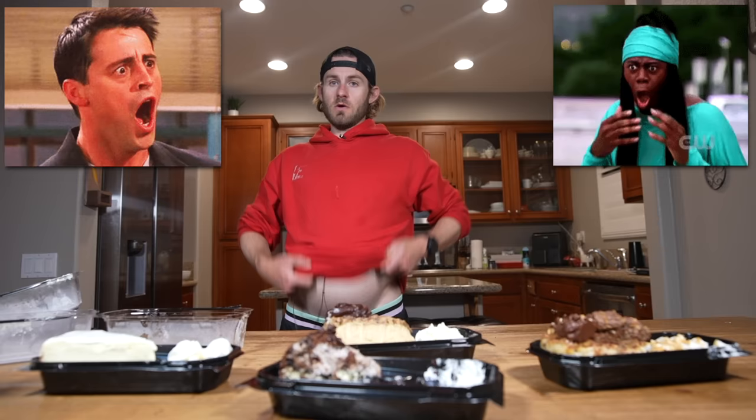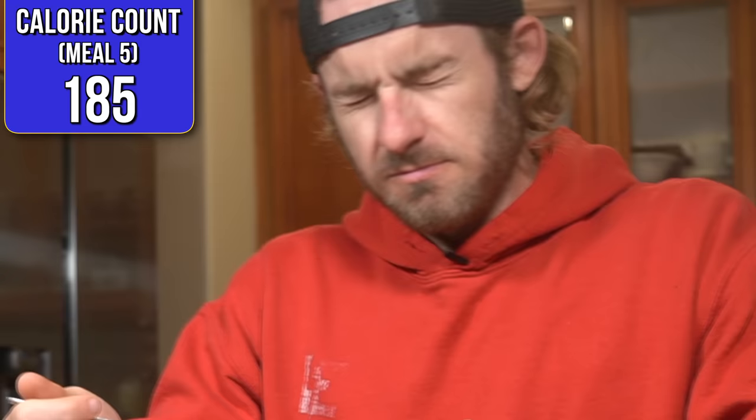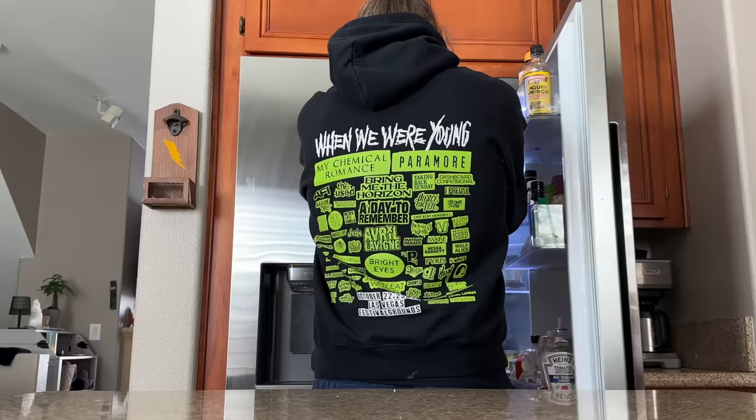Even though I felt like I was sweating cheesecake, I decided to come back a few hours later and try to get the rest down before midnight. It hasn't gotten any prettier. With the massive food baby I had, I couldn't believe I was putting another bite of cheesecake in my mouth. But all I could do was give it everything I had. After finishing the last few bites of the Oreo cheesecake, I threw in the towel. I'm done — the total cheesecake count stood at 30.